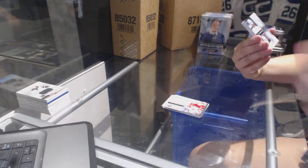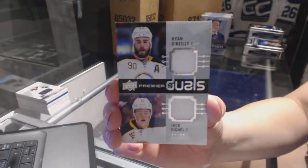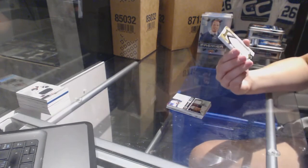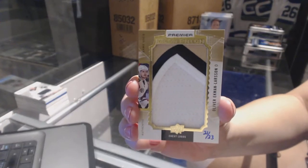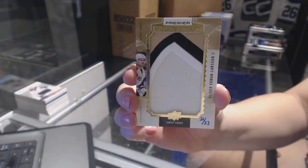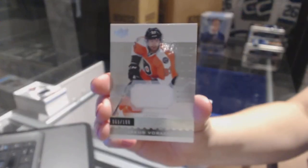Dual jersey numbered to 99 for the Buffalo Sabres, Ryan O'Reilly and Jack Eichel. We've got another mega patch, three-color chest logos, numbered to 23 for the Arizona Coyotes, Oliver Ekman-Larsen. Mega patch chest logos of Oliver Ekman-Larsen. And a jersey numbered to 1.99 of Jakob Boracek for the Philadelphia Flyers.